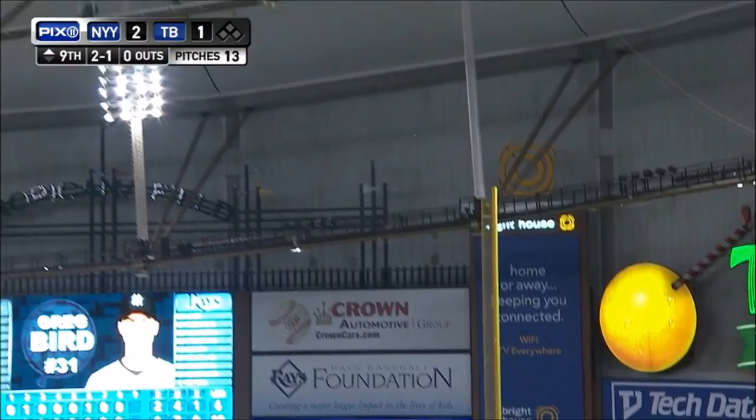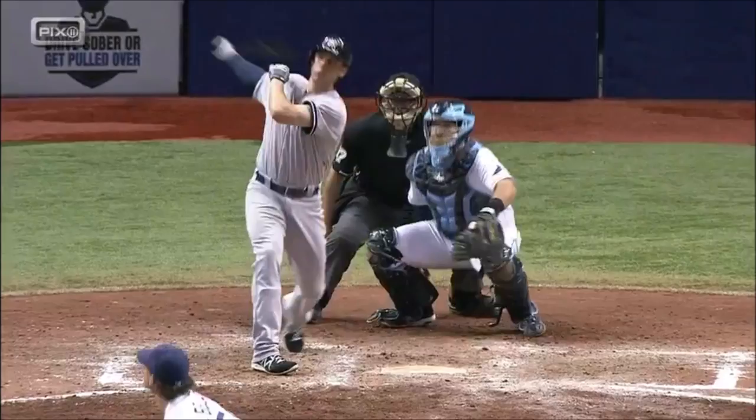High fly ball down the right field line. That ball is... gone! A home run!